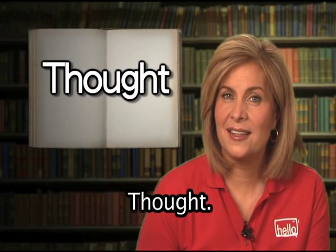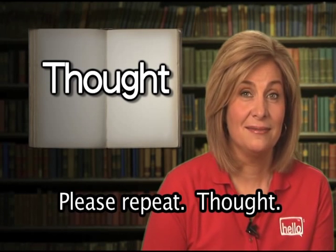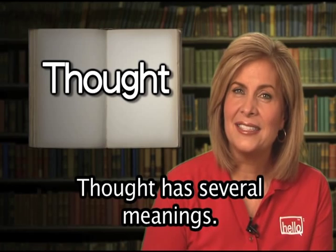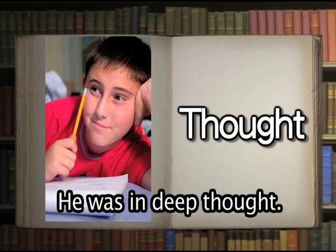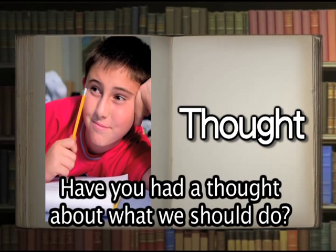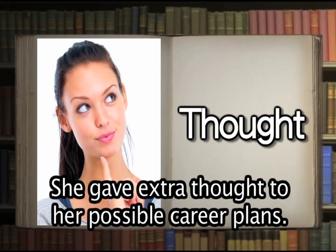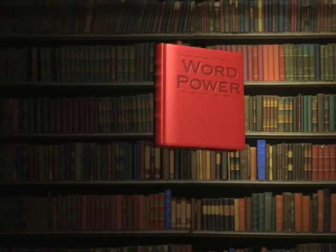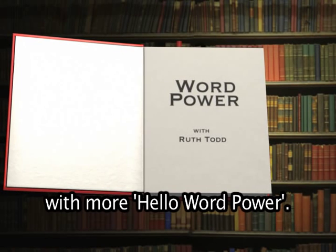Thought. You say it: thought. That's correct. Thought has several meanings. Thought means the act of thinking — he was in deep thought. Thought can mean an idea or opinion: have you had a thought about what we should do? Thought can also mean giving something close attention — she gave extra thought to her possible career plans.